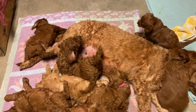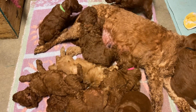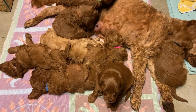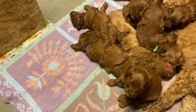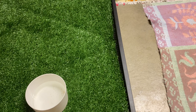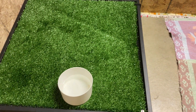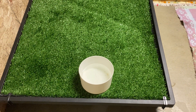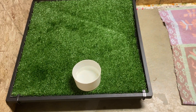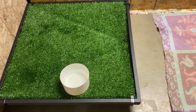We've also clipped all their little behinds so we don't get poo stuck on them, and we've also been starting them on potty training. This here looks kind of like grass — it's a little pad that they climb up on and it works very, very effectively.